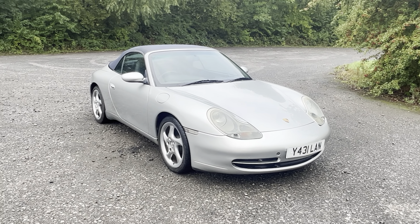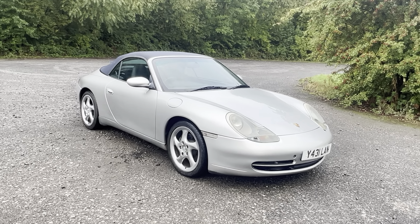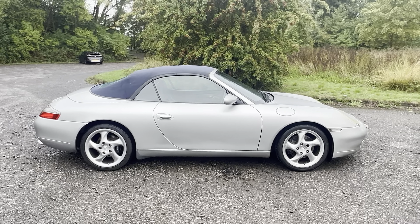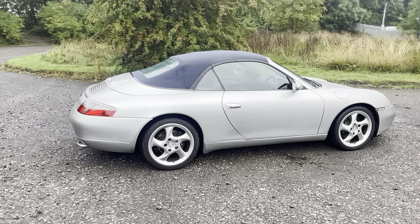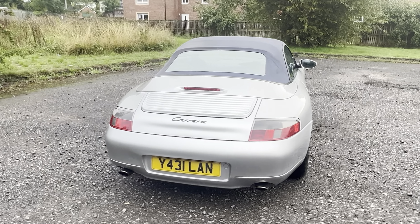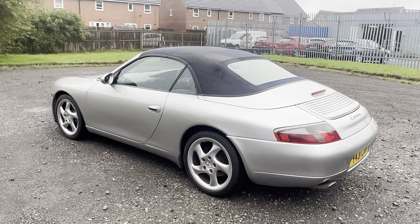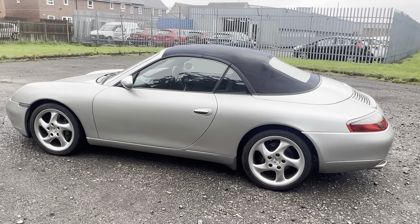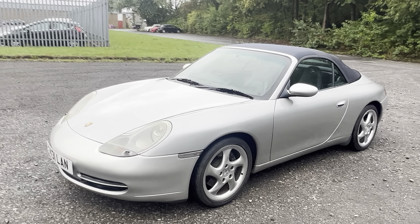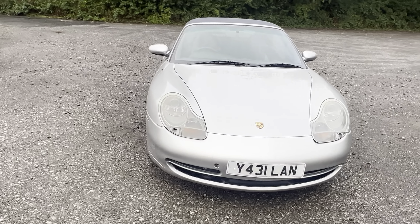2001 Porsche 911 Cabriolet — this is the 3.4 Carrera 2 model, finished in silver. I'm just going to briefly walk around the whole car to start with. In this bright light, every panel is the same color silver — there's no dodgy color match. Quite often with stuff like this you see that a bumper or a door has been painted and the color match is awful, but as you can see it's all one nice bright silver. It's got the blue interior and blue roof.